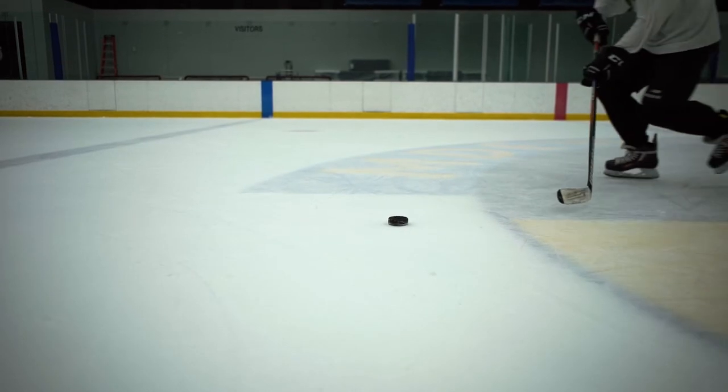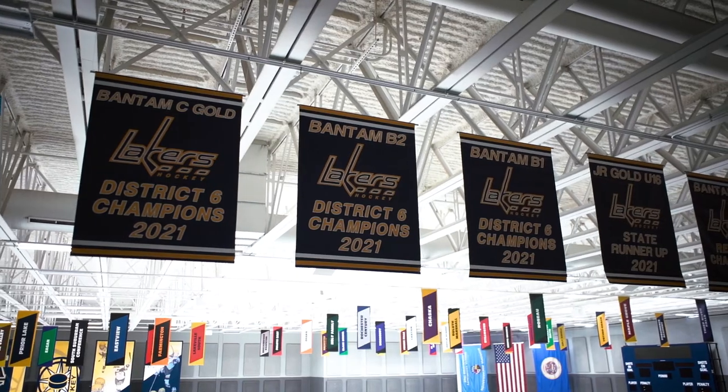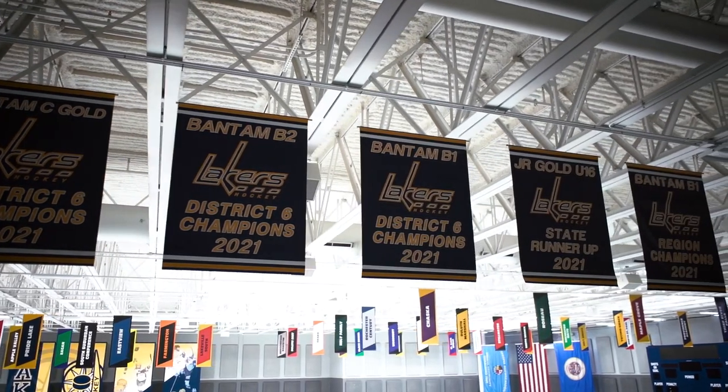It was a great transition from construction — the dirty floors and everything else — to actually operating, with the community coming in and using this brand new building. Just to see the kids and the parents going from one sheet, which was a nice little sheet, and then adding on this extraordinary second sheet — you could just see the pride that they could have in their hockey association.